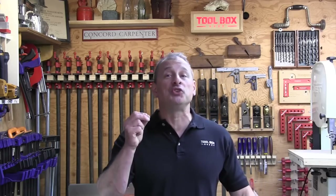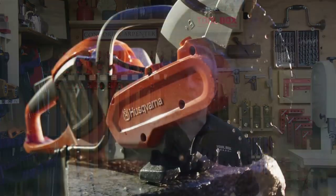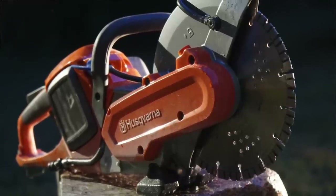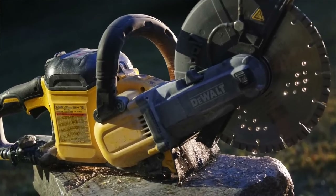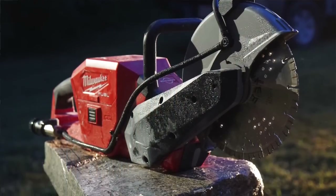Technically speaking it's not a saw, but that's what we call it. In 2015, Steel was the first company to introduce the 9-inch cordless battery-operated cutoff saw. Husqvarna was second, and both of those tools were 36 volts. Then in 2018, DeWalt introduced their 60-volt FlexVolt version, which we reviewed last winter and have been using on our job sites ever since. Last to market was Milwaukee this fall of 2019.